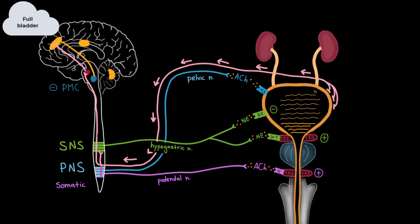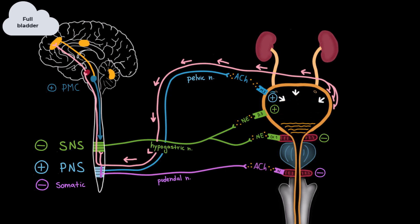But if we make the conscious decision to void, the prefrontal cortex sends excitatory signals to the pontine micturition center. As a result, the pontine center becomes active and sends down coordinated signals to initiate urination: it inhibits the sympathetic nervous system, allowing the detrusor muscle to contract and the internal urethral sphincter to relax; it activates the parasympathetic nervous system so the pelvic nerve releases acetylcholine, which binds to M3 muscarinic receptors in the detrusor muscle, causing it to contract strongly; and it inhibits the somatic nervous system, reducing signals through the pudendal nerve, leading to relaxation of the external urethral sphincter. With the detrusor contracting and both sphincters relaxed, urine is expelled through the urethra.